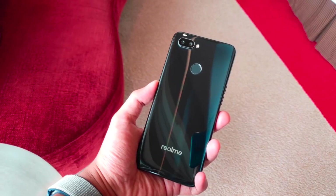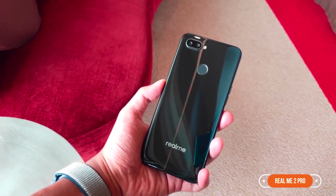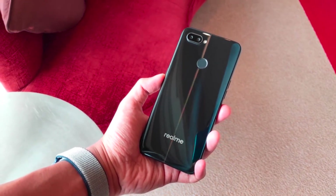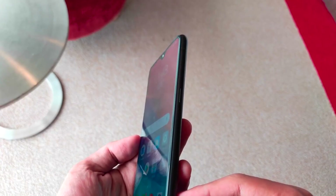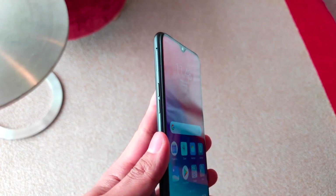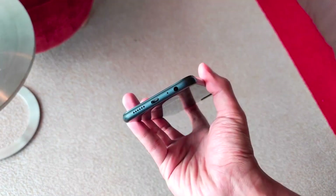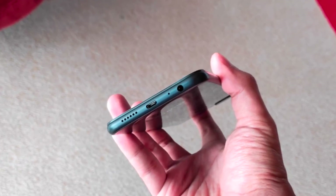Moving on to number 2, we have the Realme 2 Pro. This phone is slightly better than the Redmi Note 5 Pro in some areas, but the price is a little higher. You will find a 6.3-inch IPS LCD display, 6GB or 8GB RAM, with 64GB and 128GB internal storage options. MicroSD card is supported up to 256GB and there is a dedicated slot, which you can see in very few smartphones.